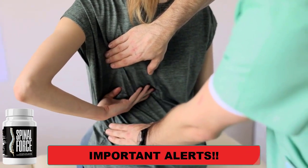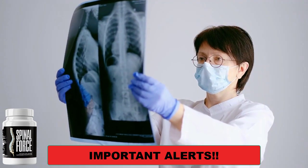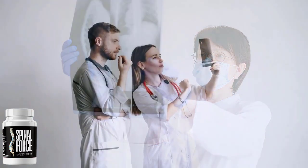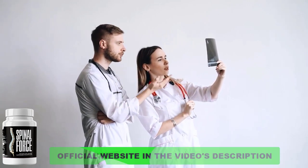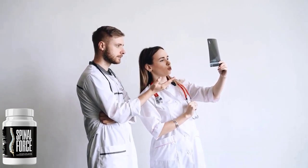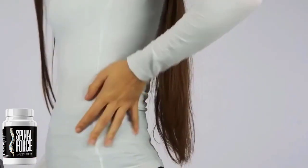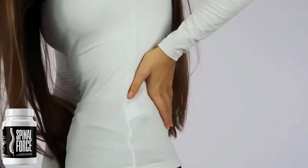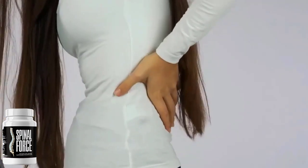Now I will tell you all the important and relevant information about Spinal Force — what it is, how it can help you, what are the side effects, and about the official website where you can buy it safely, so stay with me until the end of this video. The Spinal Force Back Pain Relief Formula is made to support spine health and wellness. The back support formula is derived from ancient Chinese tradition where they have been using the same ingredients for centuries to treat back pain.